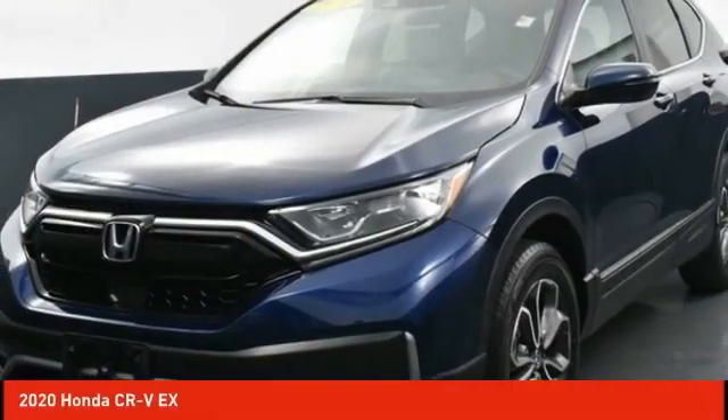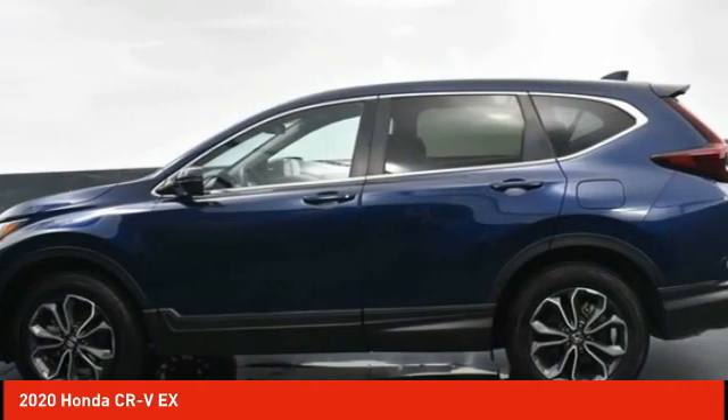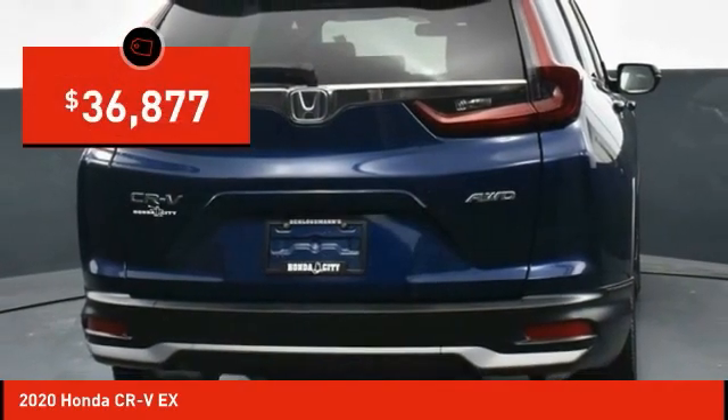The 2020 CR-V is a top recommended vehicle because of its car-like driving manners, good value, cool technology, and comfy interior, and is priced below $40,000.